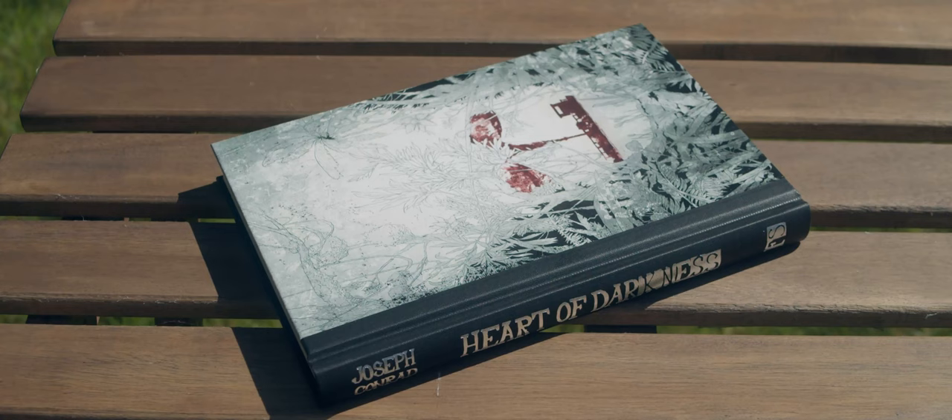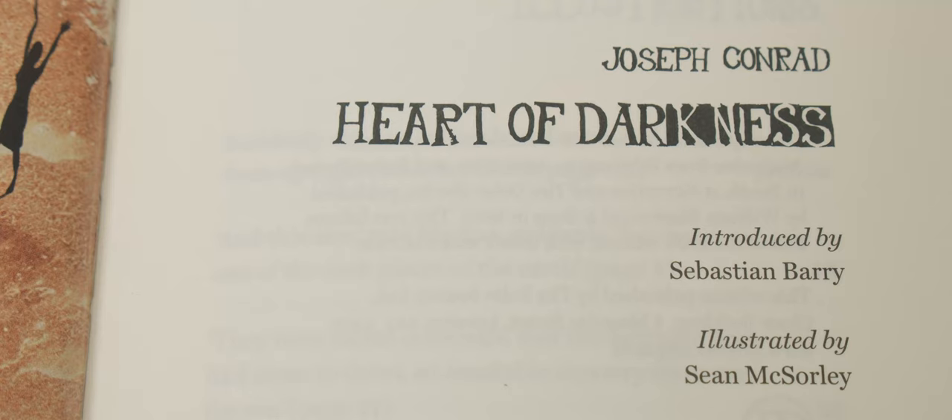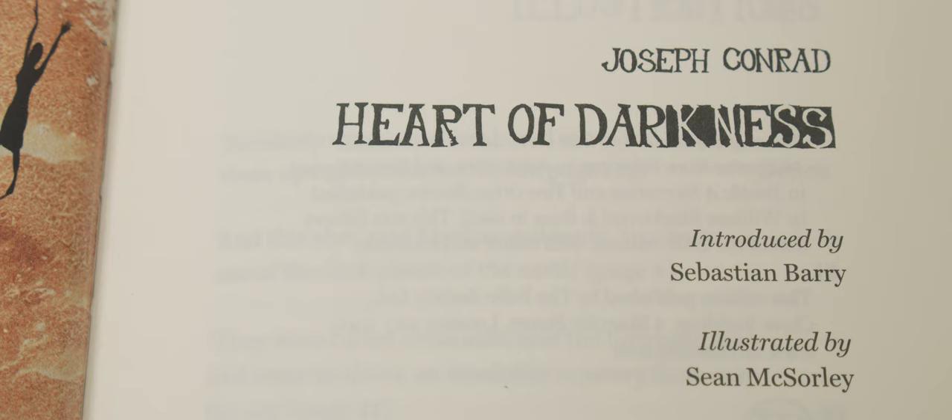Folio published an edition of the novella in 1997 as part of a series of Conrad's work, but this is the later stand-alone Folio Society edition of 2014, reprinted in 2018. This edition is introduced by Sebastian Barry, who has an obvious passion for Conrad's work, and is illustrated by Sean McSorley.